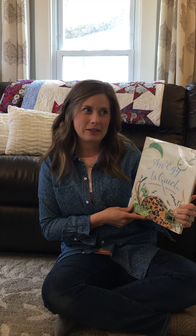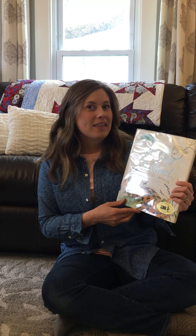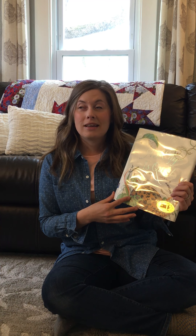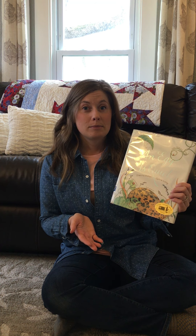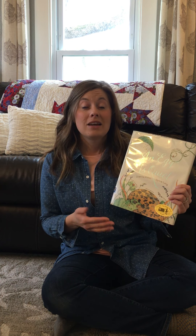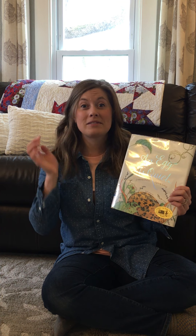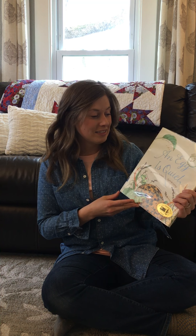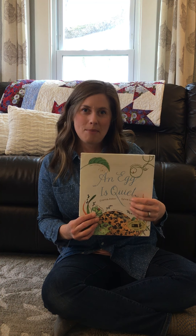Think about that for a moment. Do you agree? Do you think an egg is quiet? I think this is a great book to be reading right now because if you have been watching what is going on outside, you may be noticing that there are birds building nests, birds sitting on nests. We have birds already with their young taking care of them. You may have seen some goslings on Lake Alice. So we're going to learn a little bit more about eggs and some words that can be used to describe eggs.